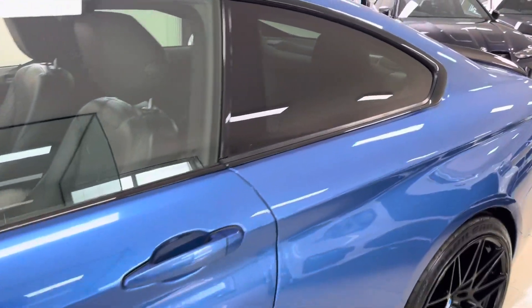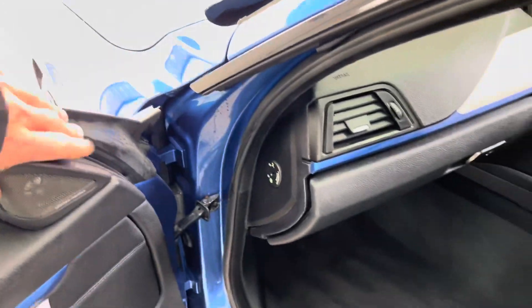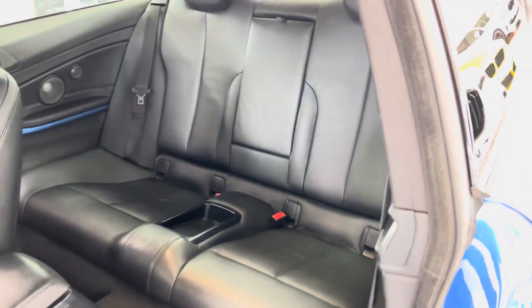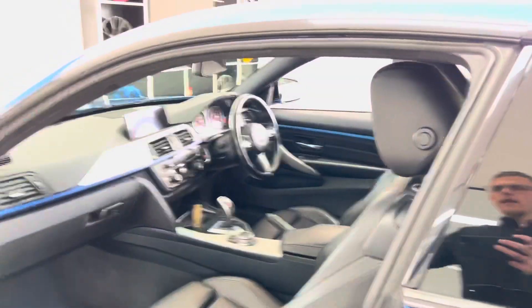Inside, the car has Dakota leather in black with heated front seats, and also features Harman Kardon audio with the Plus pack. It has IsoFix with a 2x2C terrain configuration and a central storage tray.